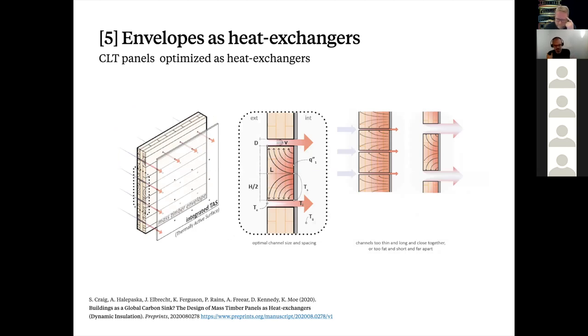The heat exchange concept applied to mass timber shows how the conduction flux turns towards the incoming air. You need to fit the form to the flow — otherwise there's no chance of eliminating the exterior insulation. The scale of the channels really matters, governed by those correlations. They cannot be too big or too small and need to be spaced the right distance apart. With the optimal channels, they're approximately 2 millimeters in diameter and 10 centimeters apart. At that void fraction, it would still feel like a solid envelope.